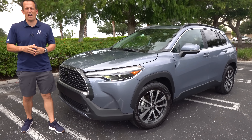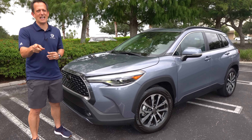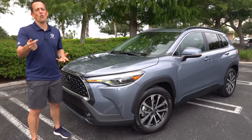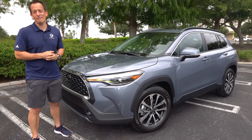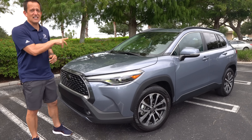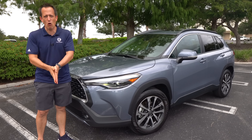Hey guys, what's up? It's Joe Reddy from Rainy's Rides. We're in this little secret location doing some filming, and guess what? Lo and behold, we have a smaller size crossover SUV that is getting some people's attention. This is a 2022, first time ever, Toyota Corolla Cross.